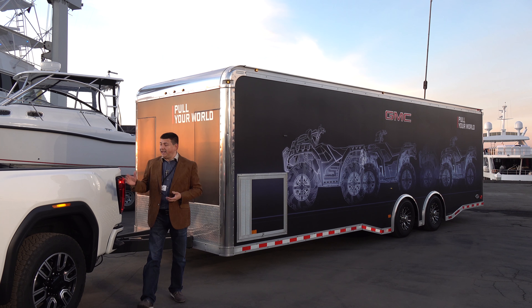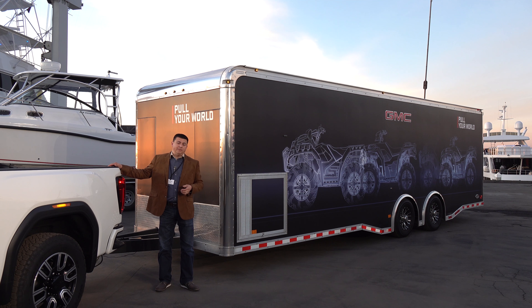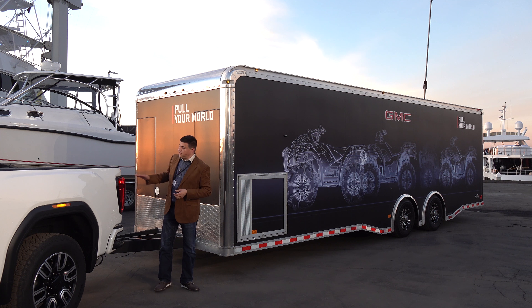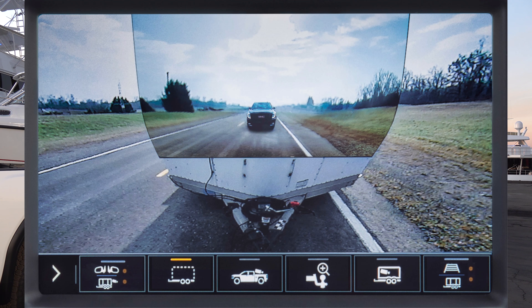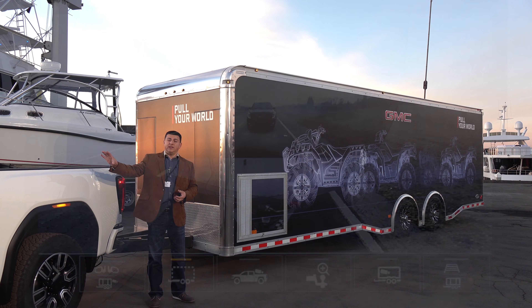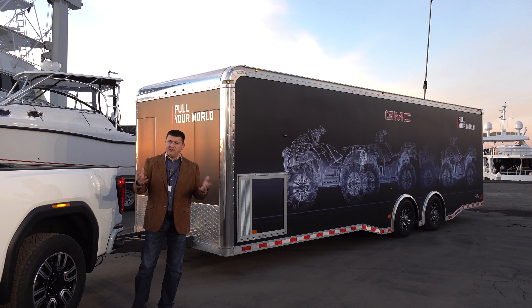One of the reasons that we have so many camera inputs on the Sierra HD is that they have some innovative digital manipulation technology going on. In addition to a 360-degree style camera so you can see around the vehicle, we also have the availability to basically see through your trailer. What the truck will do is take the various camera inputs on your trailer and on the vehicle, put them together, and project an image in the entertainment system that looks like the trailer really isn't there as you're towing behind you. It helps you see around you.